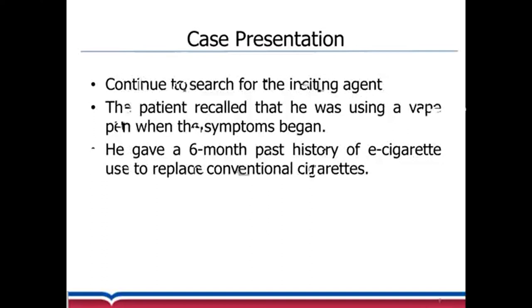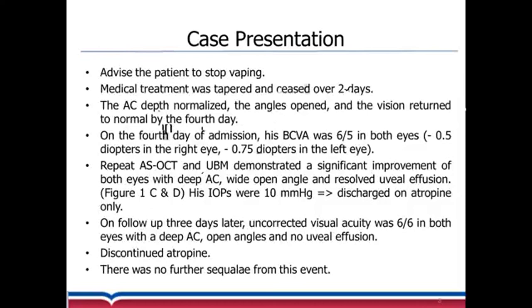We continued to find the inciting agent, and amazingly, the patient recalled that he was using a vape pen when the symptoms began. He had a six-month history of e-cigarette use to replace conventional cigarettes. It turned out to be a vape-related angle closure induced through a posterior pushing mechanism.